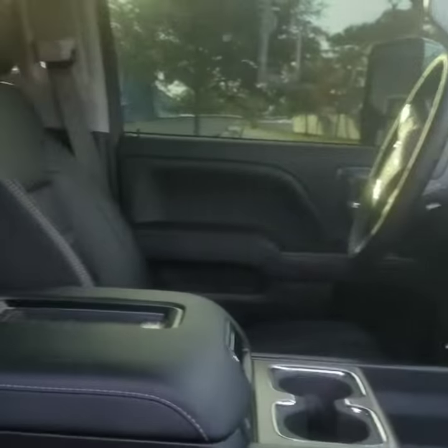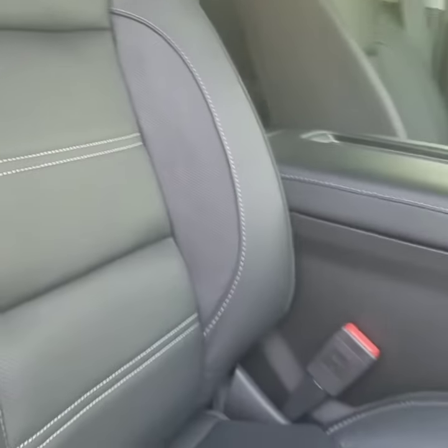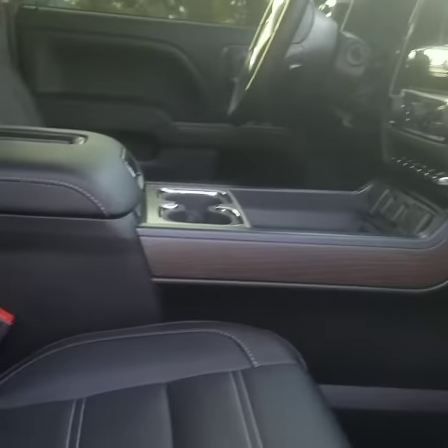I wanted to show off the interior. I'm seeing a lot more trucks with super nice upholstery, so this has become more of a luxury vehicle than just a truck. It even has a sunroof.